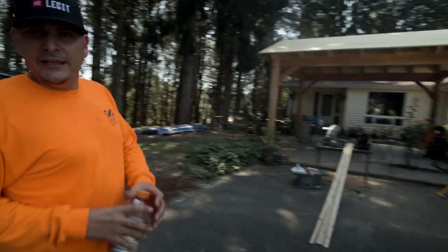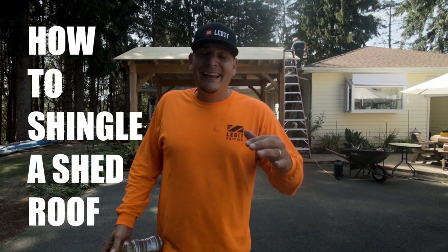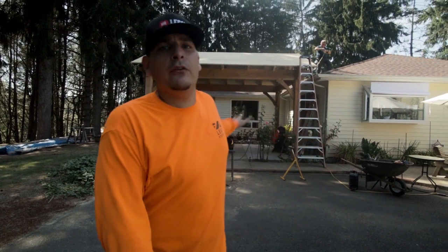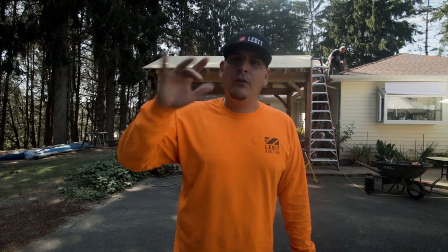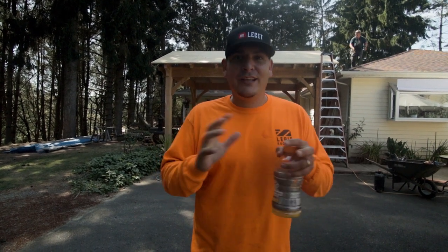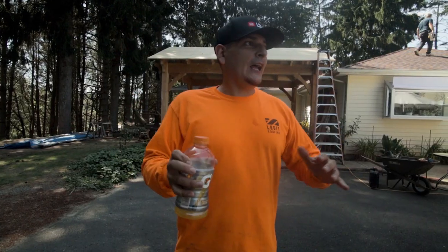So what we have behind us is a shed roof. This gentleman called us up earlier this morning. Typically we don't do roofs like this because it's new construction — a really small roof. He just got this done and it's beautiful tongue and groove, and he just doesn't want this to get wet at all. I was listening to the conversation with the appointment center, picked up the phone, started talking to him. He wasn't too far from our office, so we worked out a little deal over the phone and that's what led us here. This place is just absolutely beautiful.